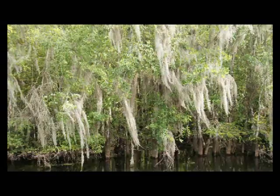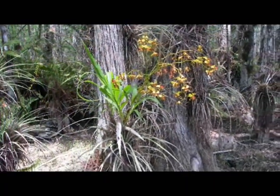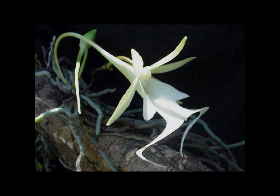Big Cypress is also home to several species of epiphytic orchids, like cigar orchids, butterfly orchids, and the famous and very elusive ghost orchid.